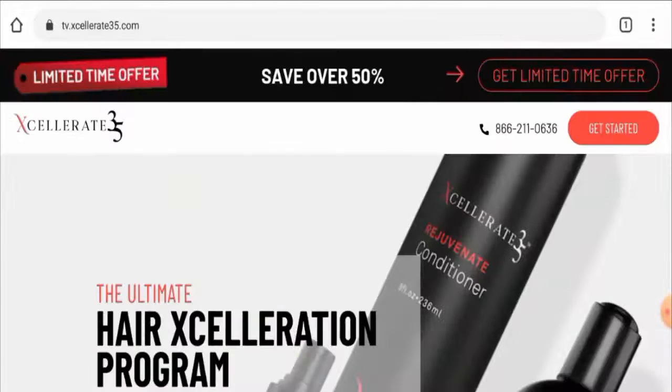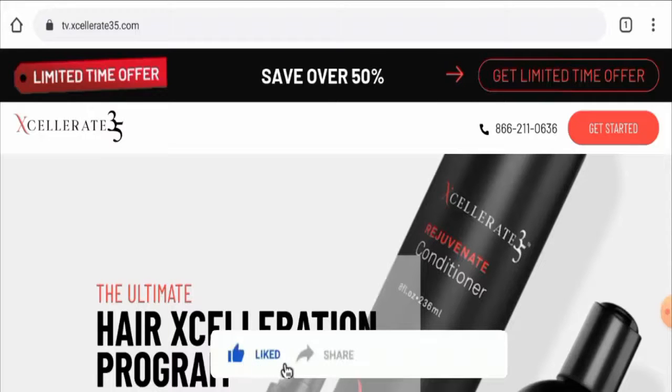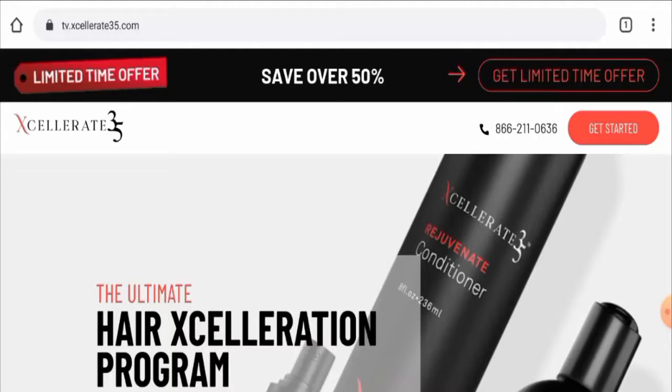Next, we'll talk about the legitimacy factors of this product. But before going further, please like, share, and subscribe to our channel. Regarding availability, we have checked and this product is available on this particular website, and also on different e-commerce sites like Amazon and many others, which is a very good sign.